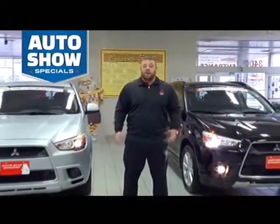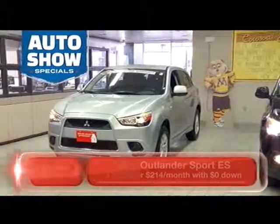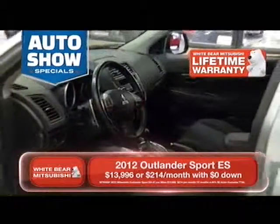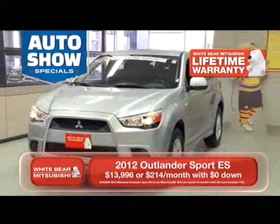First, we have these two 2012 Mitsubishi Lancer Sports. This one to my right is a silver 2012. You can buy it for only $214 a month with no money down. It has automatic transmission, air conditioning, full power features, and alloy wheels. Includes our free lifetime warranty with unlimited miles.